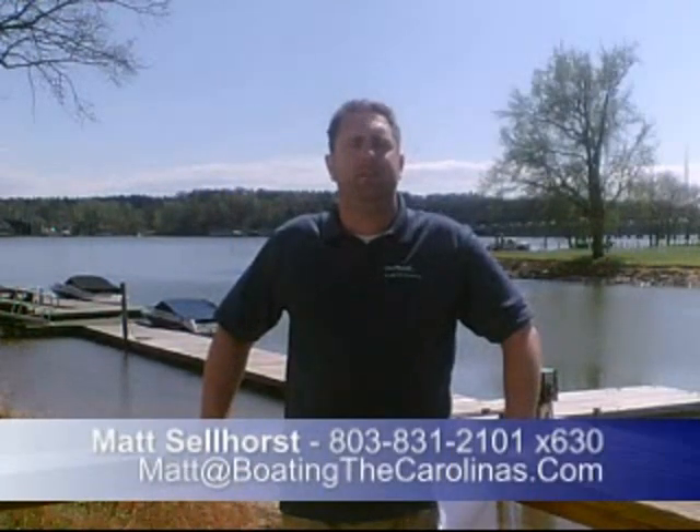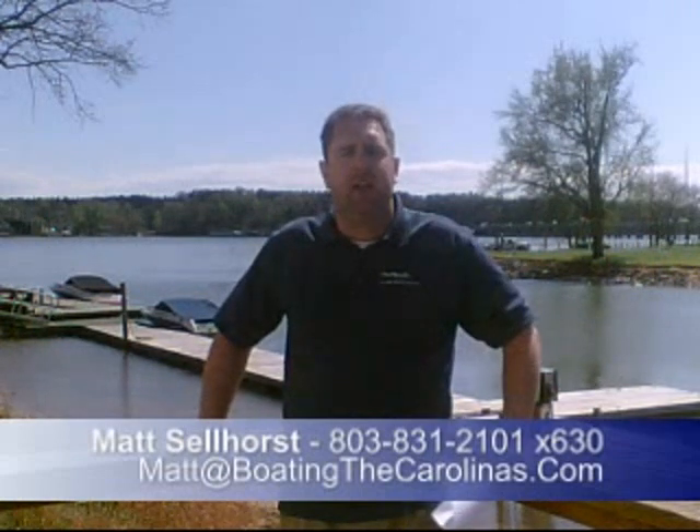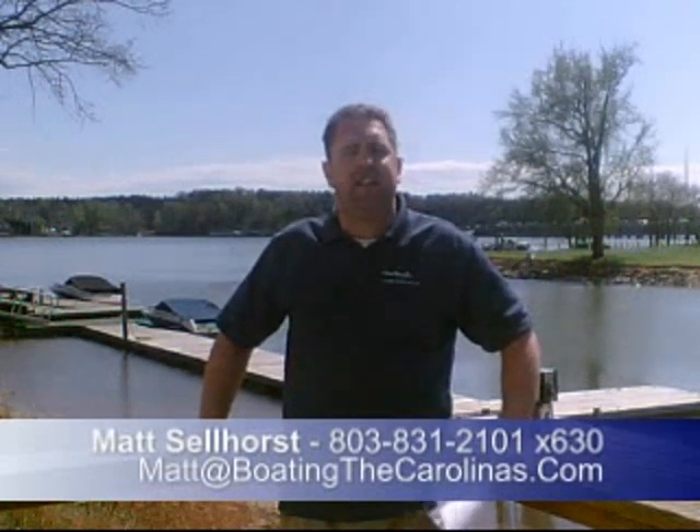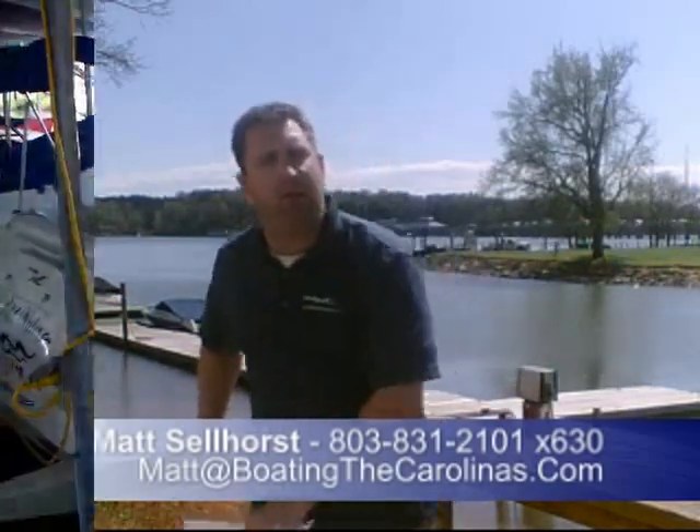Hey everybody, Matt Sellhorst, the Pleasure Boat Specialist here at Sea Ray of Lake Wiley Marina. We're just outside Charlotte, North Carolina, and I appreciate you stopping by to check out this video boat walkthrough. Come on, let's go ahead and check out the boat.